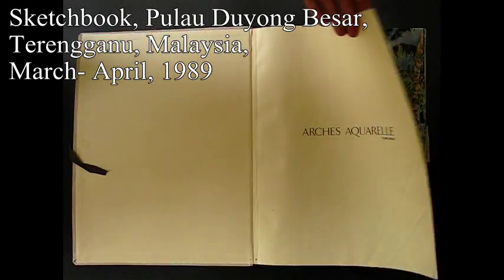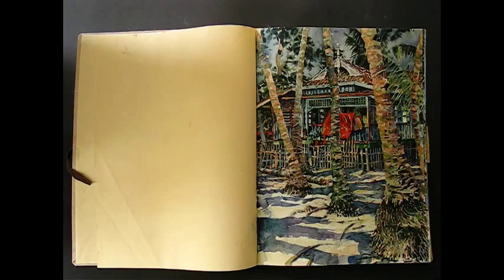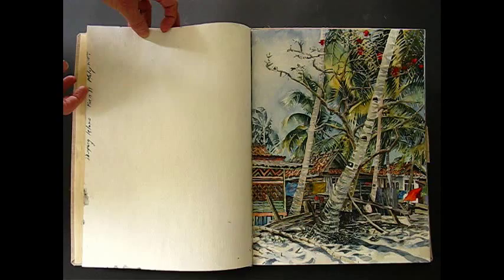This is a book of watercolors done on the island of Pulo de Jong Bazaar, which means Little Mermaid Island, in the state of Terengganu in Malaysia. I spent about a month on the island. It's a community of fishermen and boat builders, or it was. There was a little bit of tourism, but not very much.